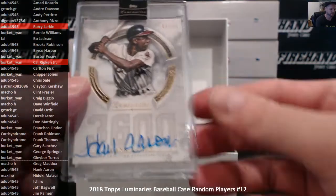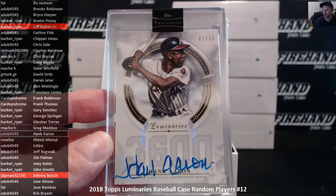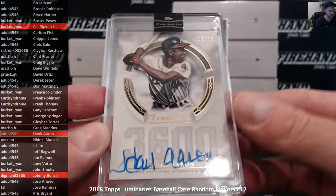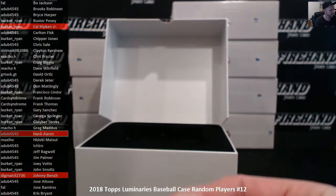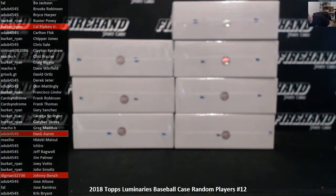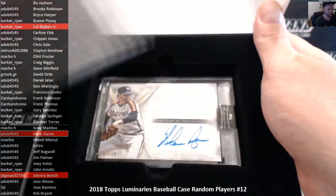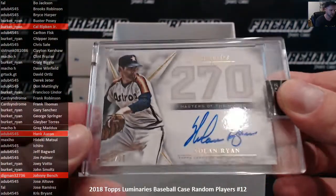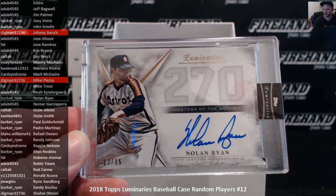Hank Aaron, 3 out of 15, Hammered Hank — that is AW4545. Nolan Ryan, 13 of 15 — Burkett Ryan. A Ryan for Ryan.